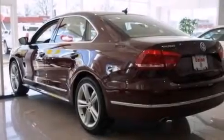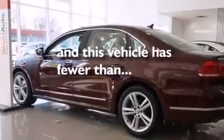Air conditioning with automatic climate control, an auto-dimming rear view mirror, a HomeLink feature. And this vehicle has less than 8,000 miles.